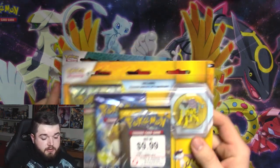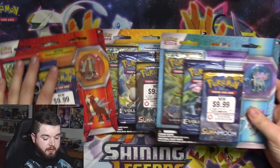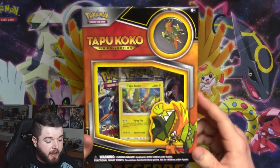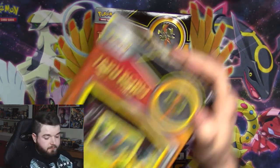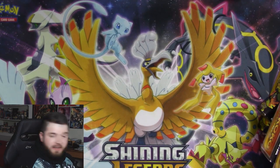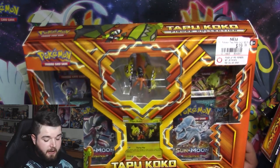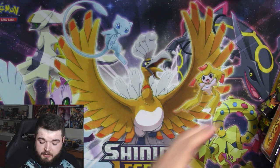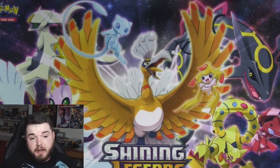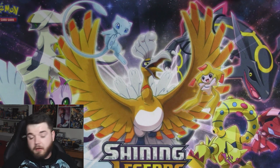I have three blister packs — a Raikou, an Entei, and a Suicune blister pack. I got all these at GameStop during the clearance sale, so there's nine packs and three pins. Then I have these Tapu Koko boxes, which are three packs, a promo, and a pin — I have six of those. And then the Tapu Koko figure box with the promo and some more packs. If things don't go well, I've got another surprise thing to open.